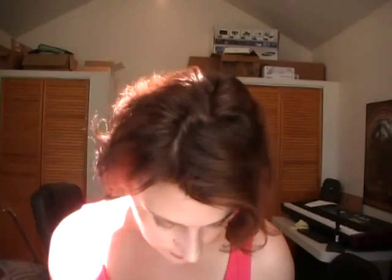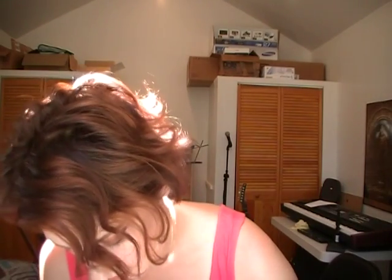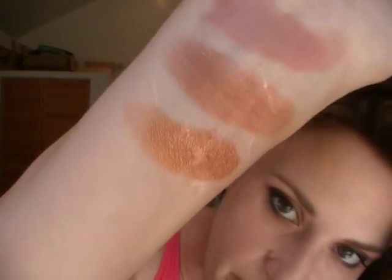Underneath that is Cajun Craze — I have to admit I bought it because I'm from Louisiana. It's like a peachy, orangey gold with a lot of shimmer. I love this color; I'm wearing a little bit of that today on the lid. The next one is Copper Pot. Copper Pot is very cool, totally 100% worth it — that is a strong copper.